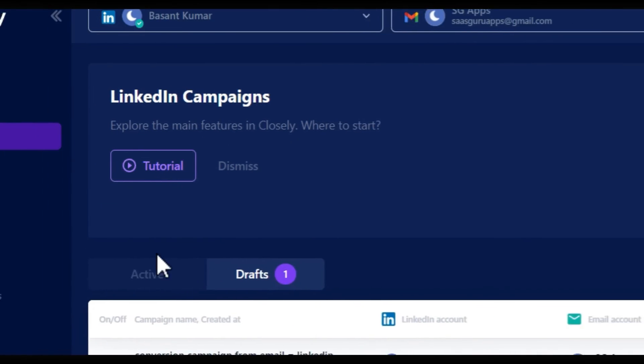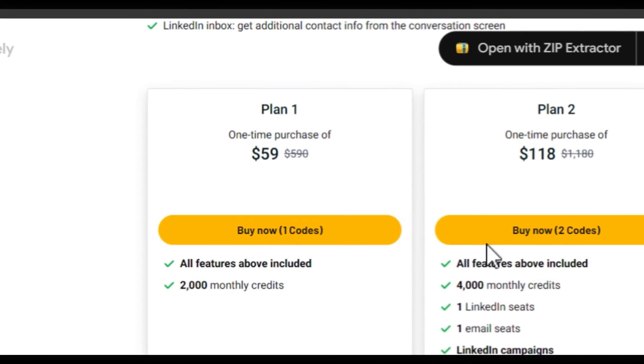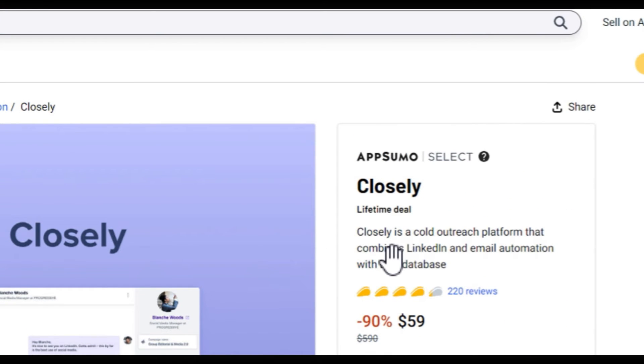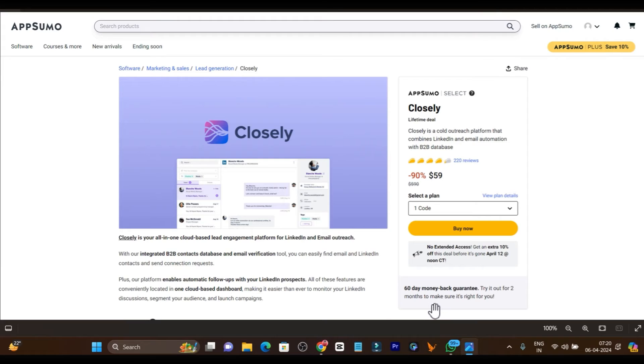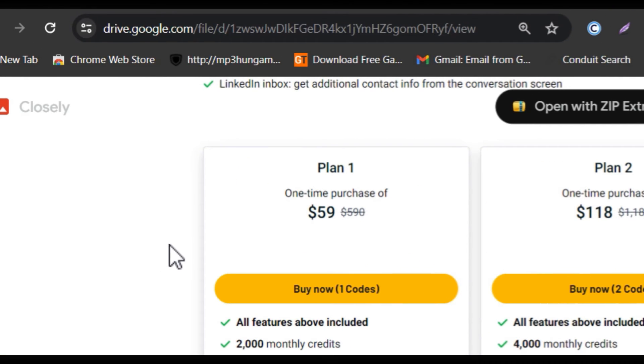I want to show you all the cool features of Closely. Right now, the lifetime deal is available on AppSumo starting from just $59. Closely is a cool outreaching platform that combines LinkedIn and email automation with B2B database. There is also a 60-day money-back guarantee — if you are not happy, you will get 100% money back. This deal is going to last for just 4 days — it is a 4-day deal in the AppSumo Spring Sale. Make sure you get it as soon as possible, otherwise you are going to miss this amazing tool.